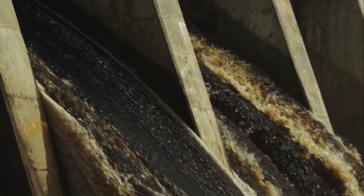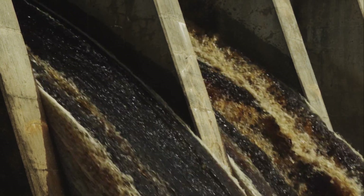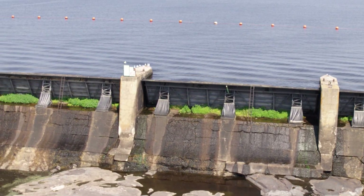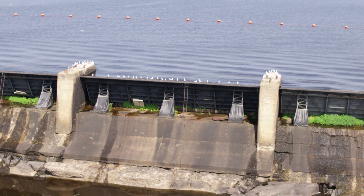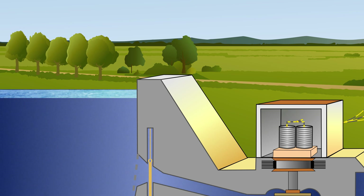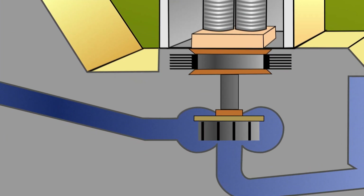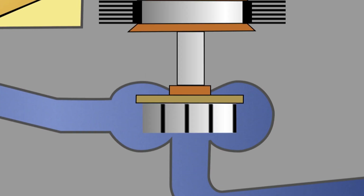Like all hydroelectric power plants, Wisota Hydro harnesses the energy of falling water to make electricity. A dam backs up the water, creating a deep reservoir and a higher fall of water. In other words, the reservoir is a form of stored energy. The water falls through large pipes, called penstocks, inside the dam, turning the blades of huge turbines, which spin generators to create electricity.